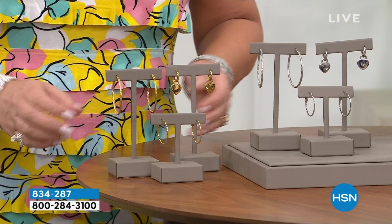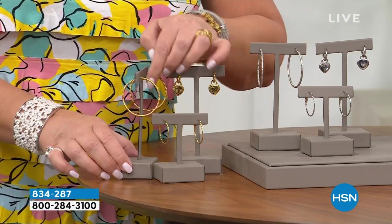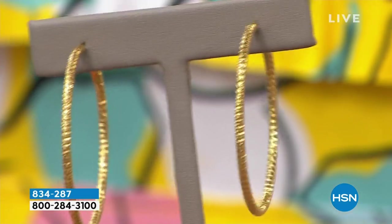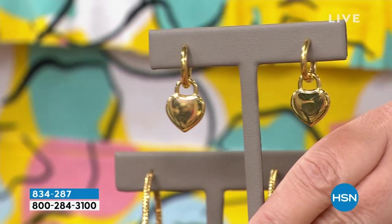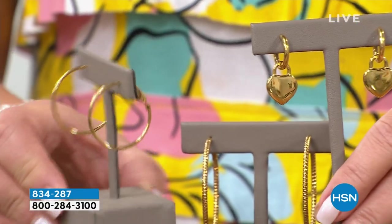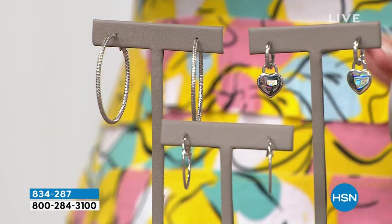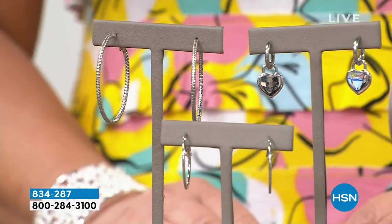First, a look at this trio of earrings — aren't these fabulous? You get a large hoop, which is what I'm wearing — the ultimate two-inch hoop. Beautiful texture, almost the look and feel of diamond cutting. We also have a polished heart tag drop on a little baby hoop, and your classic one-inch hoop. These are beautifully done. You get the entire trio — three pairs. Normally we sell one pair for $30. White or yellow will be the choices.